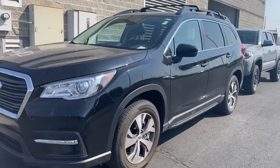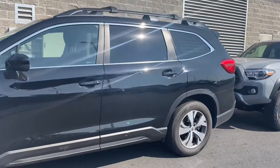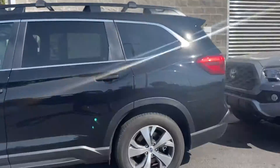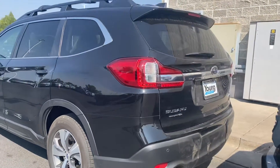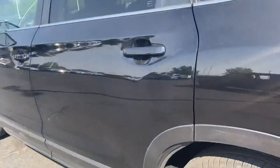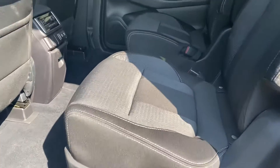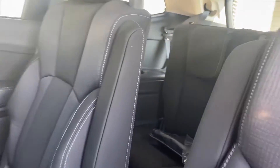Hi, this is Stephanie over at Young Toyota. This is our 2021 Subaru Ascent. Check it out from the inside — it has a black fabric interior, and the second row has captain seats.